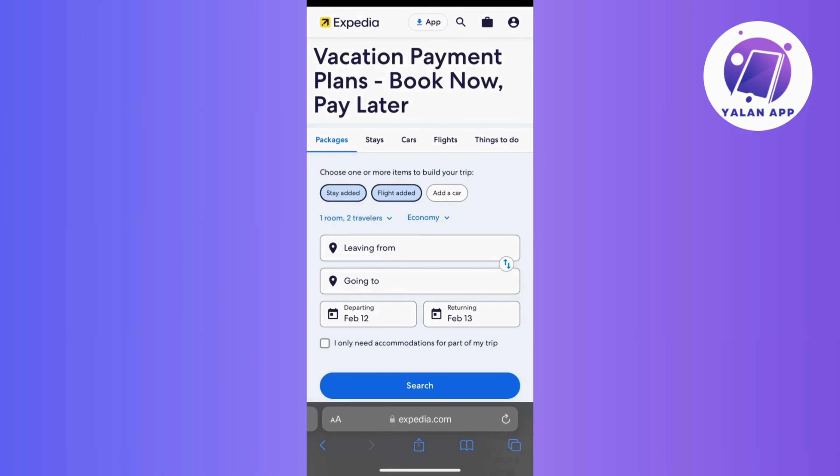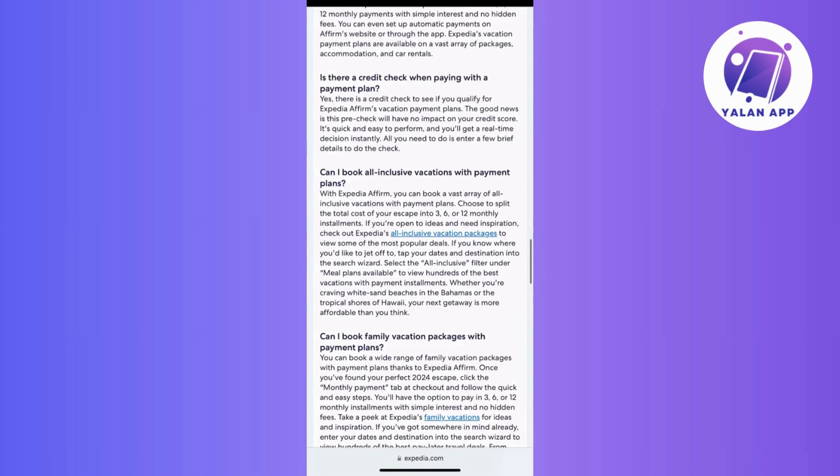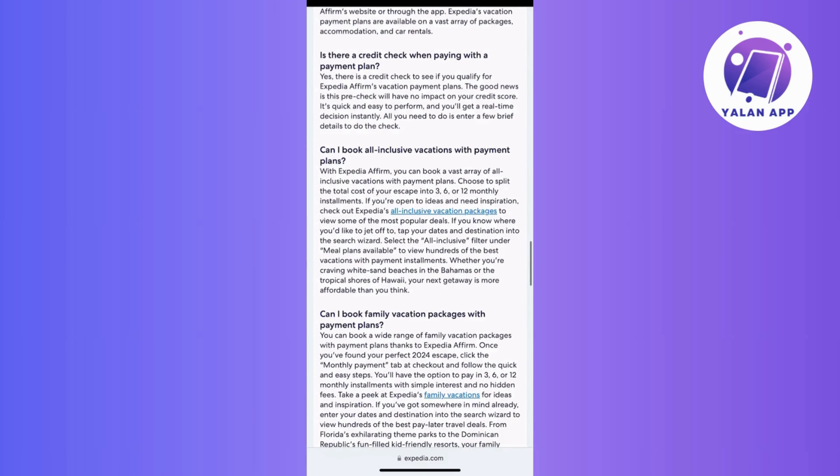And guess what? For today's video, we're going to dig into how you can use more than one way to pay, helping you keep track of your spending and maybe even use some points from different reward programs. So, without further ado, let's get started.